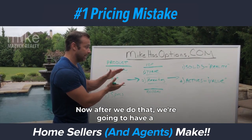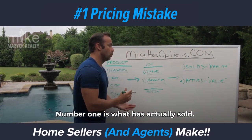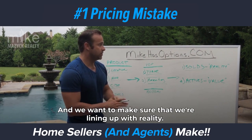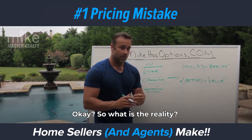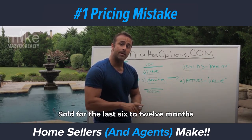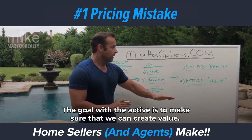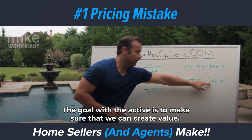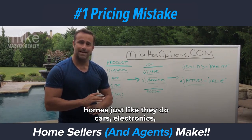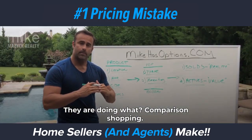After we do that, we're going to have a pretty good idea of what the home will sell for, but we want to look at two areas. Number one is what has actually sold — because that's going to dictate the top and the bottom and make sure we're lining up with reality. What have comparable products sold for in the last six to twelve months? Number two is we want to look at what is active. This is where a lot of sellers get it wrong — buyers shop for homes just like they do cars, electronics, appliances, anything else. They are comparison shopping.